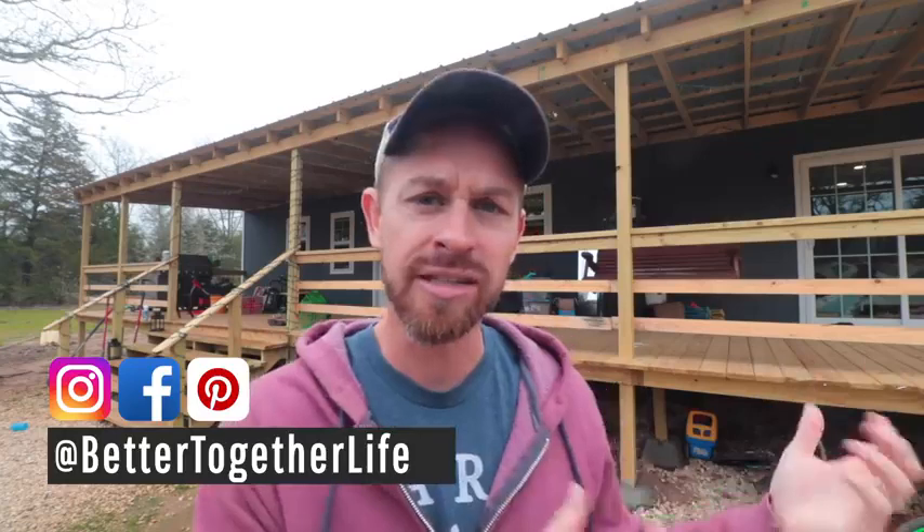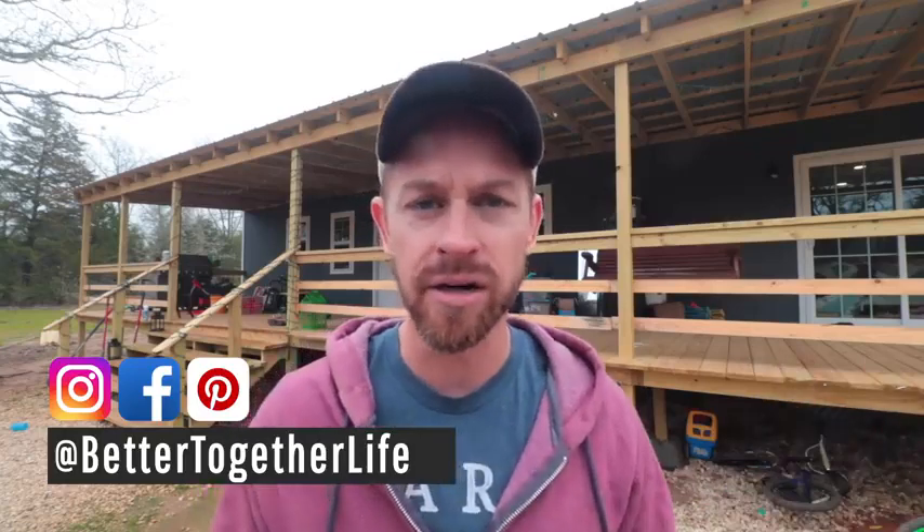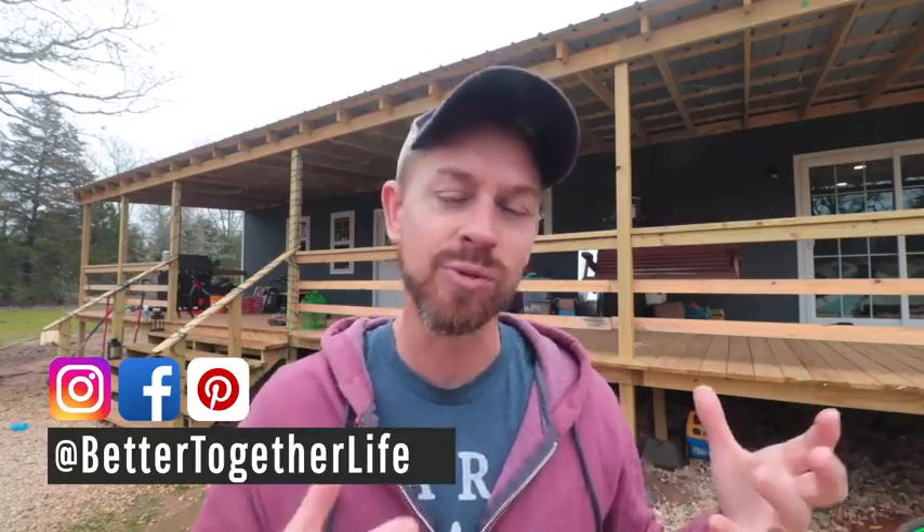My name is Beau Brotherton with Better Together Life, and I also created the Shed to House Facebook group. I've seen a lot since about the beginning of 2017 when people have been converting these sheds into houses. The movement really caught on in 2017, and since then I've seen a whole lot of mistakes that people have made — and that I have made myself — with converting one of these buildings into a house.